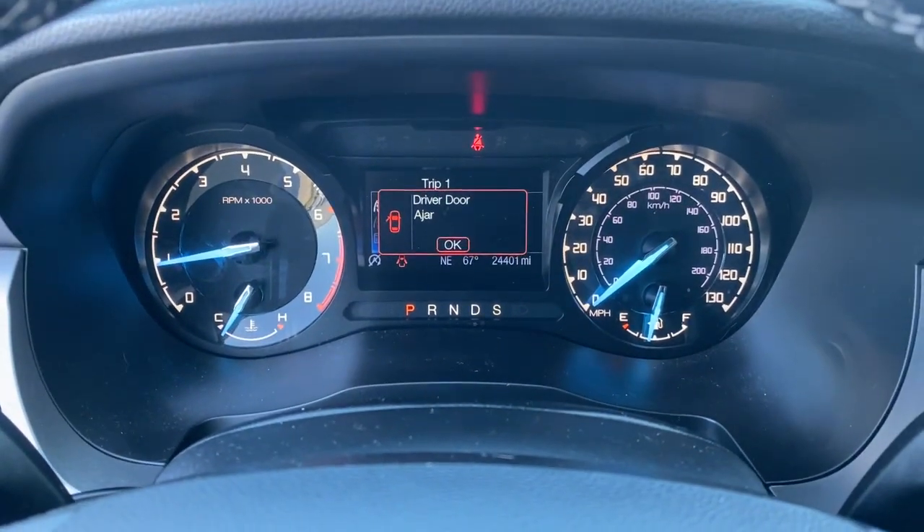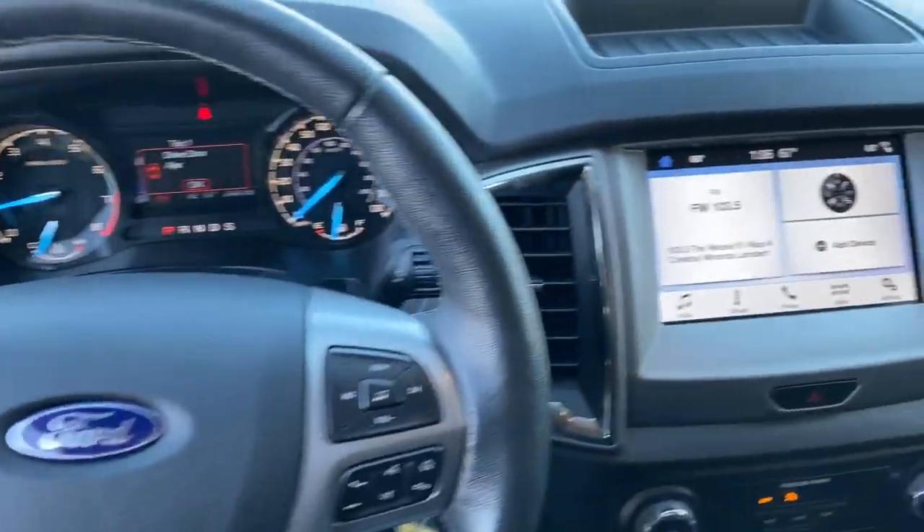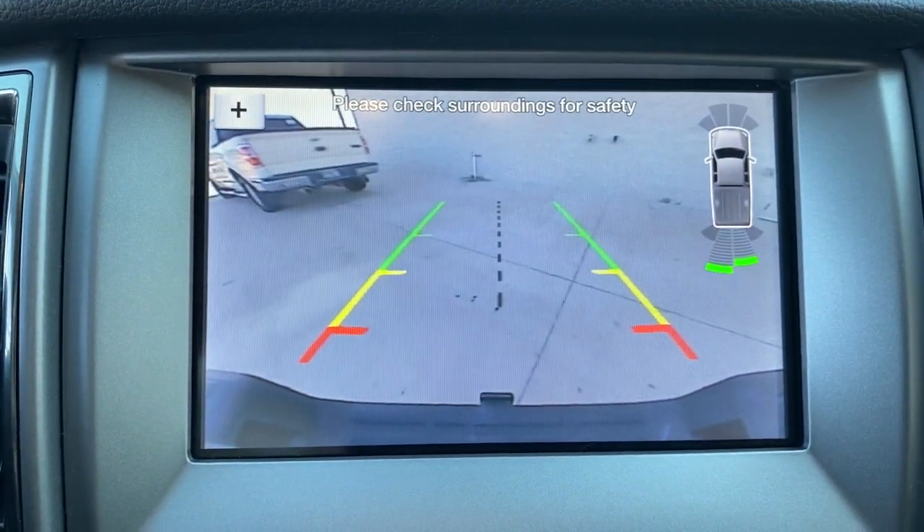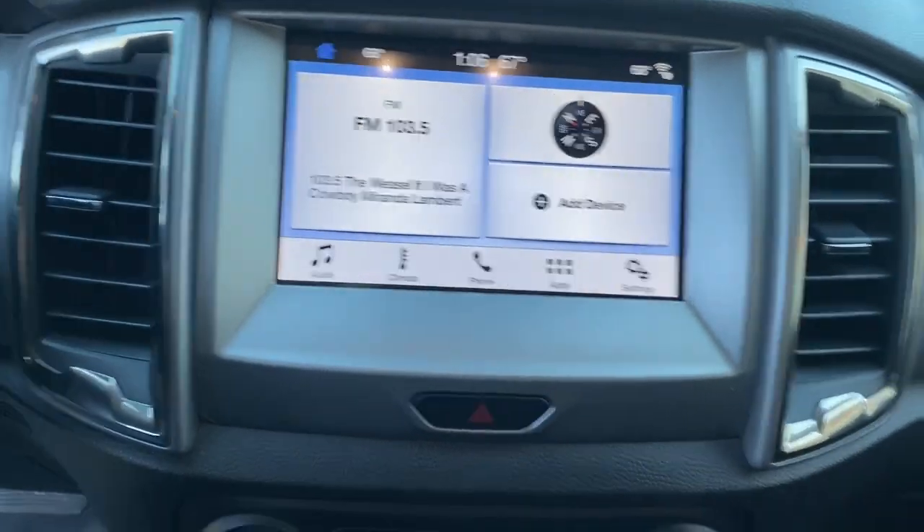Always use the right tools for the job. This capable Ranger is waiting to help you live, work, and play in style. Come in for a fun and easy test drive. Our team will make it the best part of your day.